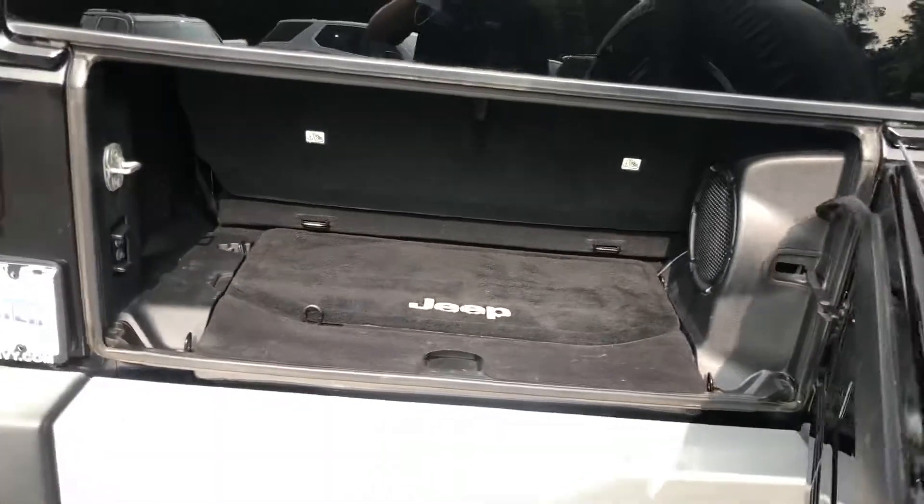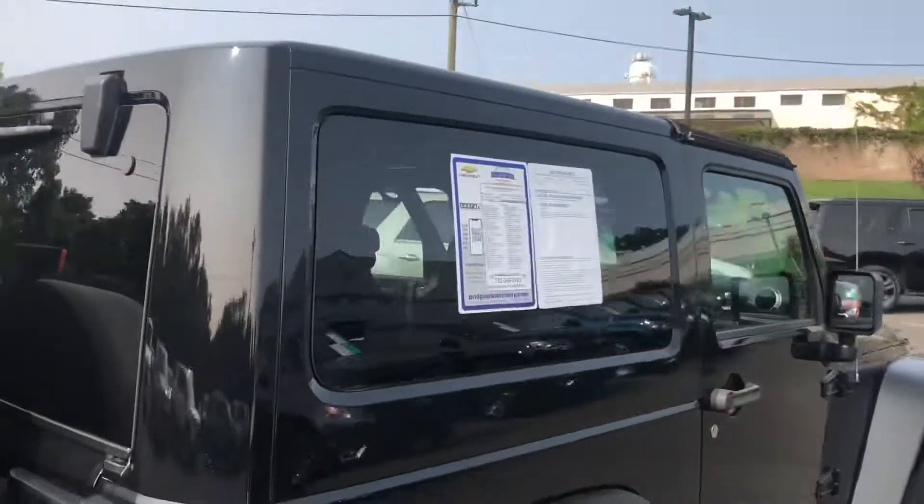Nice trunk space back here. It's a hard top, so the whole piece comes off.